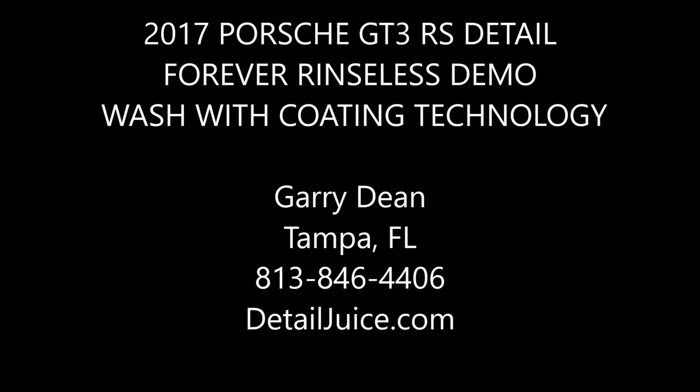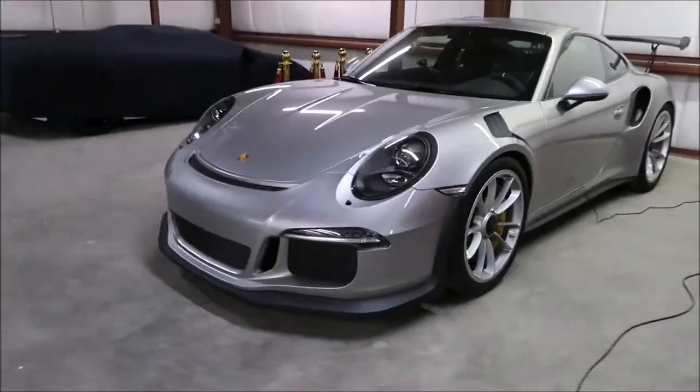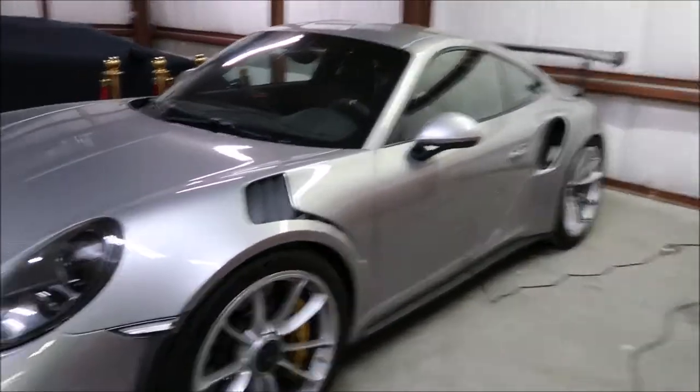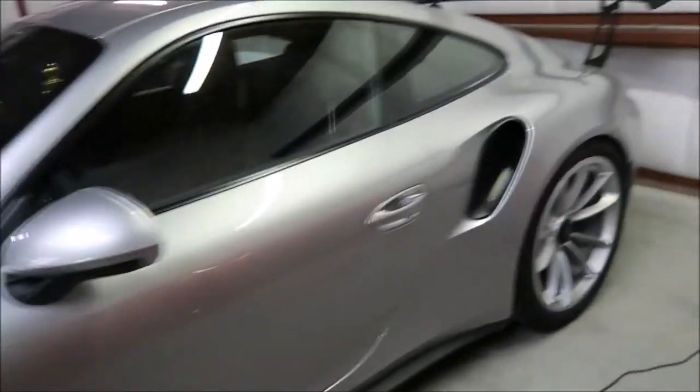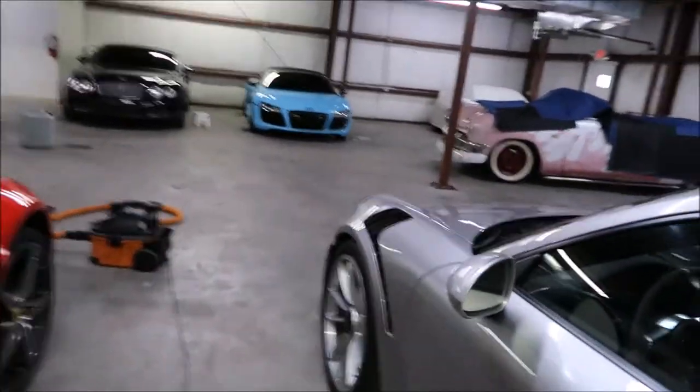Hey guys, it's Gary Dean, detailjuice.com. I'm about to work on this brand-new Porsche GT3 RS. This one is gonna get a wash, clay bar, and sealant basically — but what I'm gonna do is wash it with Forever Rinseless, the currently unreleased rinseless wash.